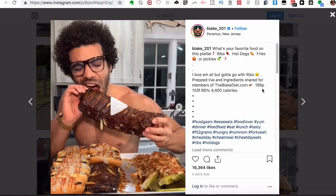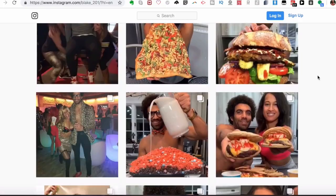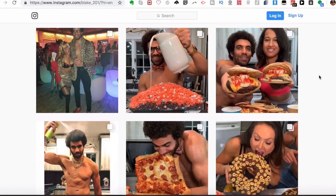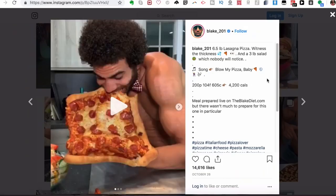He does eat a lot of carbohydrates, and carbs do not make you fat. I'm someone that eats a very high carbohydrate diet and I am very lean. It's a myth — carbs don't make you fat, at least from personal experience, especially when combining it with intermittent fasting, whether that's two meals a day or one meal a day like Blake does.